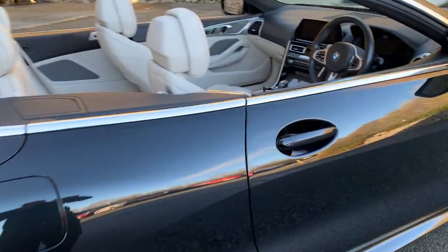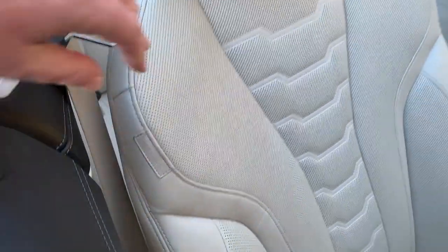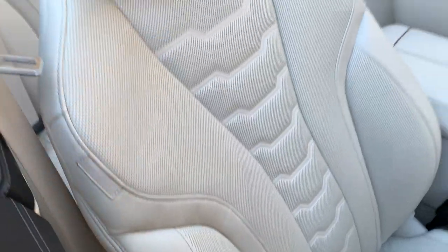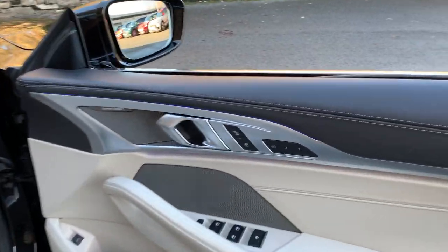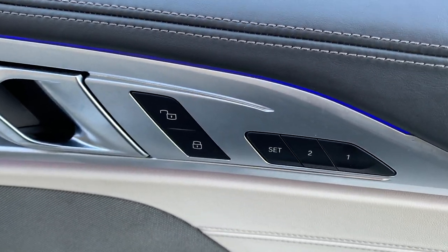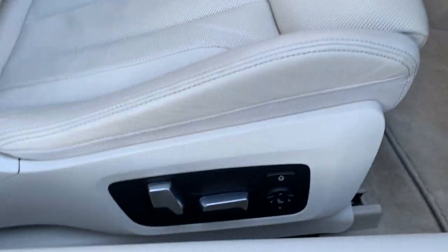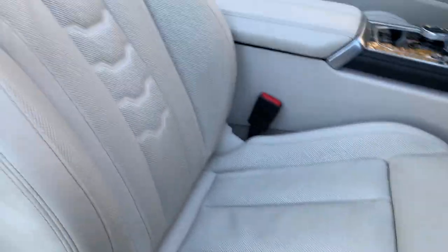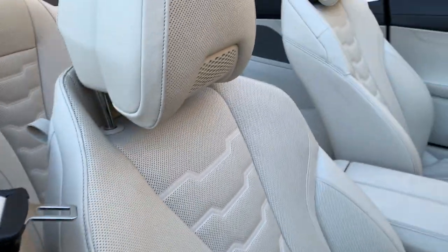Inside, as I said, you've got this gorgeous ivory leather — it's a very individual finish, the merino leather, which is a softer leather with less of a grain in it. On the door you've got electric windows all round, memory buttons for the seats, and the Harman Kardon sound system. There's your seat controls and the individual badge on there.